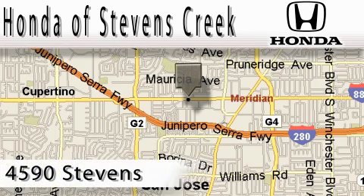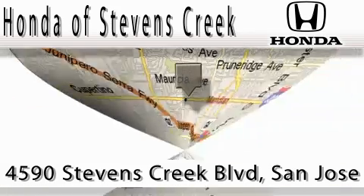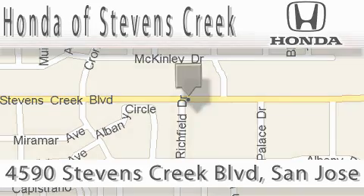Honda of Stevens Creek is located at 4590 Stevens Creek Boulevard in San Jose. Our main objective is to make your experience at our dealership a satisfying one, whether it's for sale, service, or parts. Thank you.